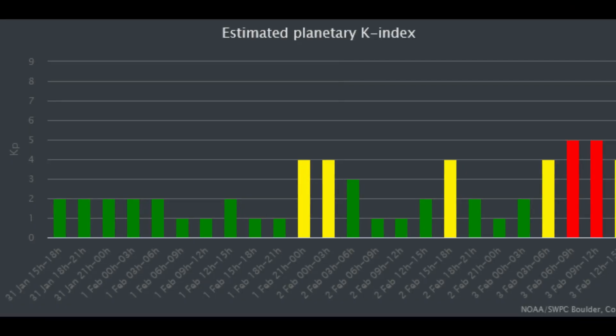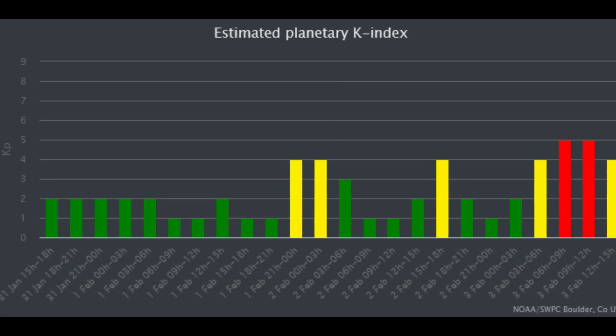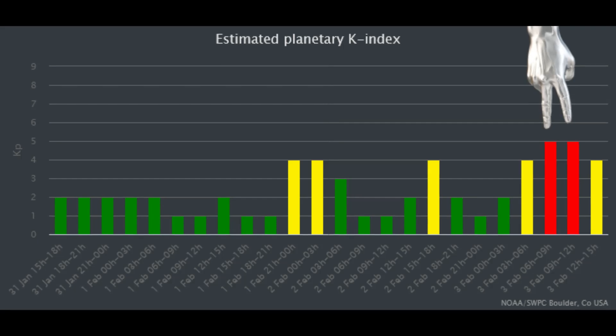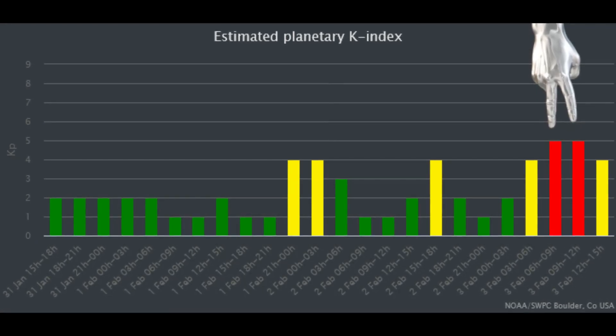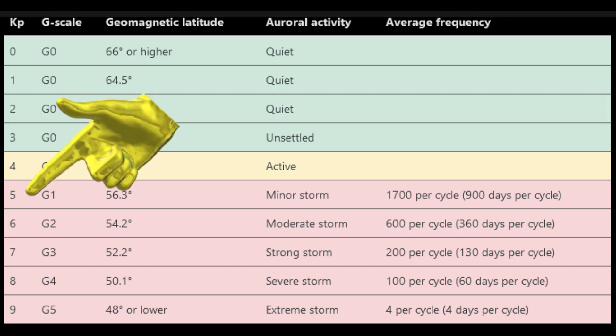This is the K index chart. The KP index ranges from 0 to 9, where a value of 0 means very little geomagnetic activity and a value of 9 means extreme geomagnetic storming. At the time of this video, it was at 5. This chart explains the numbers' meaning, whereas 5 indicates a G1 scale moderate geomagnetic storm.